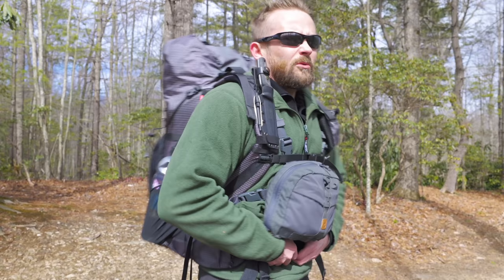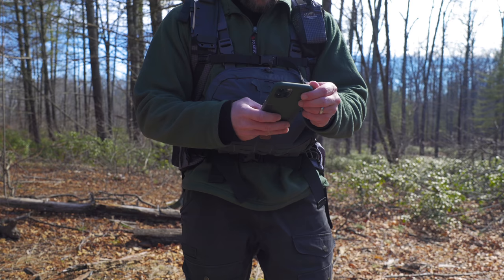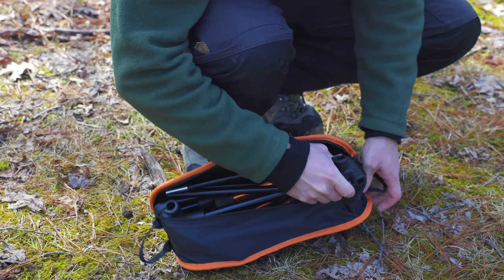Next up, the chest rig I was wearing was from Helicon-Tex — that is the Numbat. It's a fantastic piece of kit. Inside I had a paper map, a compass, my handgun, and some camera equipment. People ask about the Numbat all the time — it is well worth the money and also quite budget-friendly compared to most chest rigs, which are very expensive. To plan this trip I used Gaia GPS on my phone.